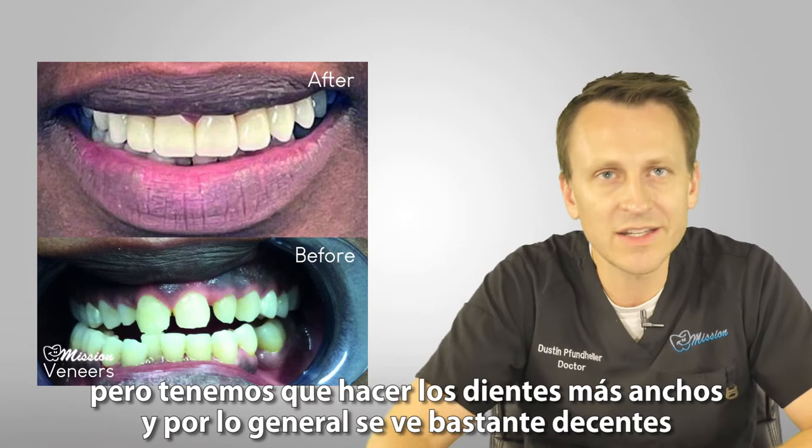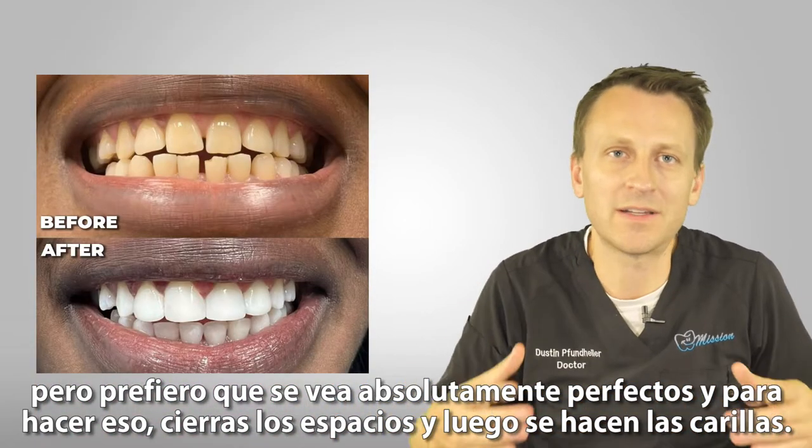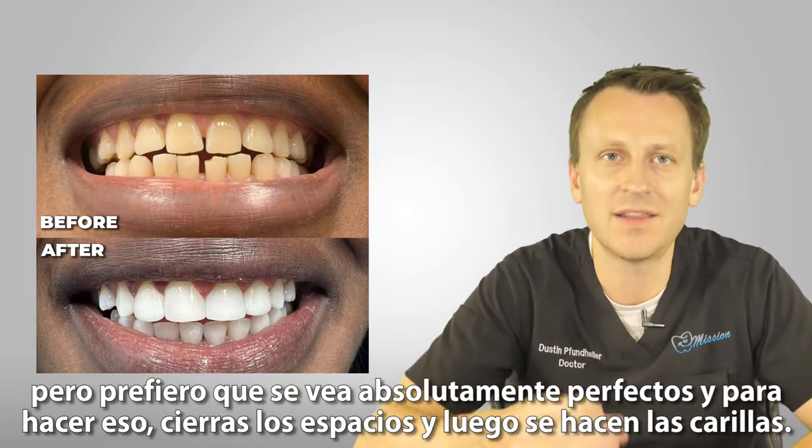It usually looks pretty decent, but I just prefer it to look absolutely perfect. And to do that, you close the gaps and then you do the veneers.